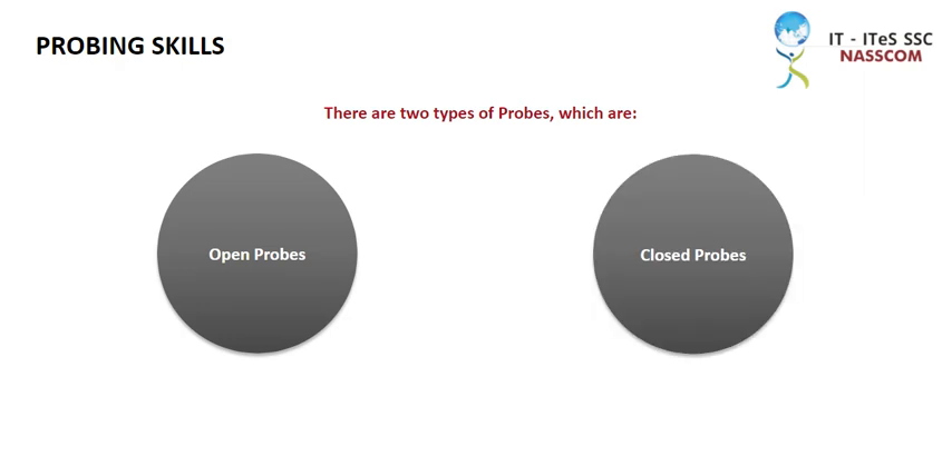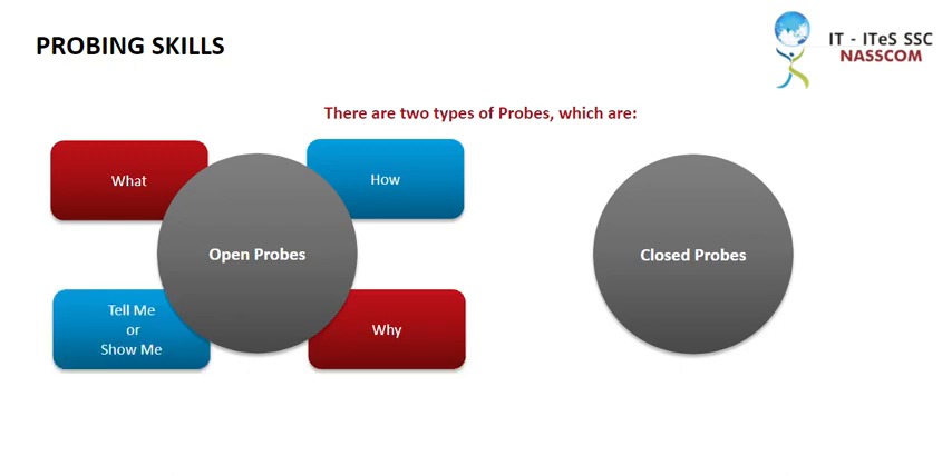There are generally two types of probes: open probes and closed probes. Open probes generally begin with what, how, why, tell me, or show me, and such probes encourage the customer to respond freely rather than limiting them to a few alternatives.